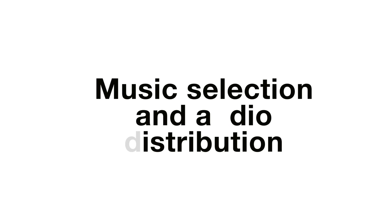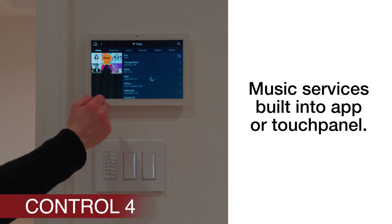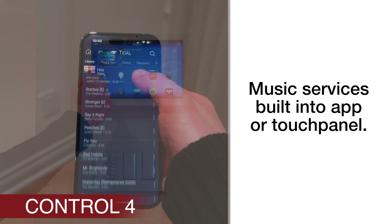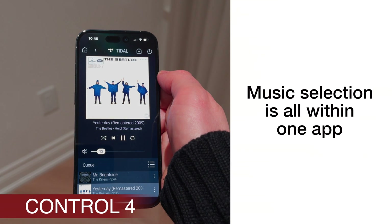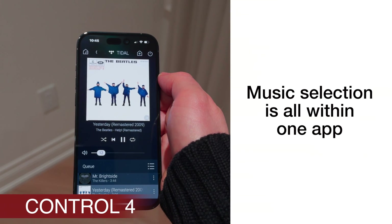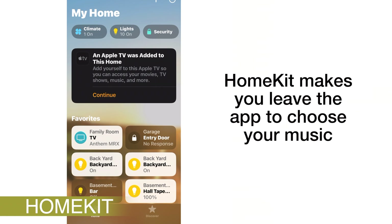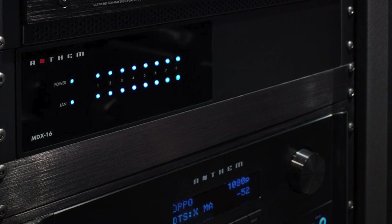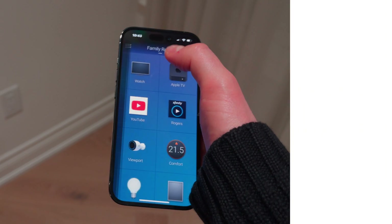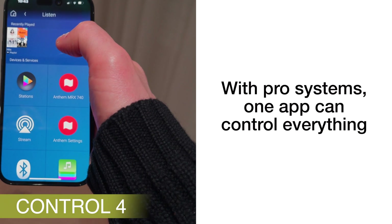Another area where HomeKit falls short compared to Pro AV systems like Control 4 or Home Assistant is in music selection and sending audio throughout your house. When it comes to streaming music in your home and controlling what you're listening to, where it's playing, and incorporating music into scenes and automations, you have far more options for integration with a higher-end AV system than with Apple's HomeKit. You get a much better app and browsing experience, and you also have way more options for high-quality audio through a multi-zone amp. With a system like Control 4, you have one app — the same app that's controlling your lights, TV, and more — where you can directly select the music you want to listen to.